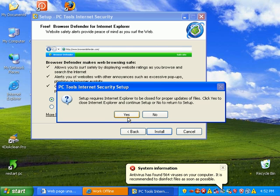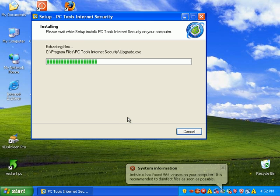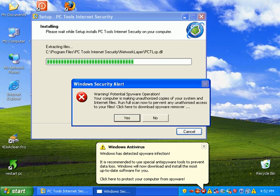It says it wants to close Internet Explorer — that's fine. I may have to pause this video a couple times because I've got some crazy things going on at the house right now, so bear with me.